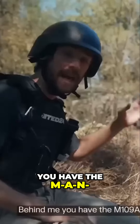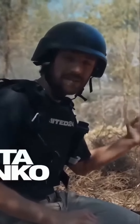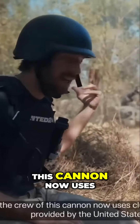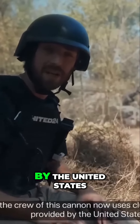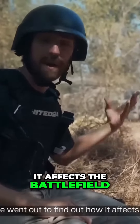Behind me you have the M109 A6 Paladin. The A6 Paladin Howitzer crew now uses the cluster munitions provided by the United States. We went out to find out how it affects the battlefield.